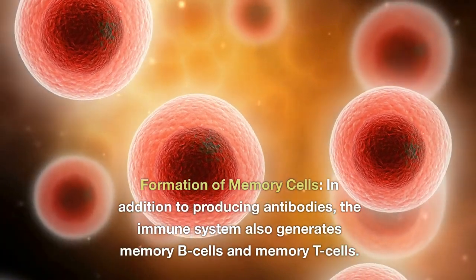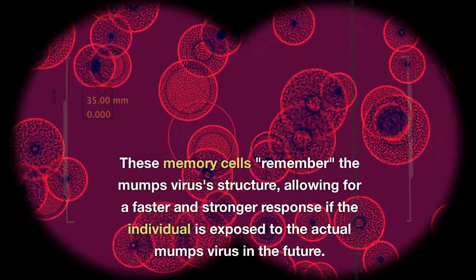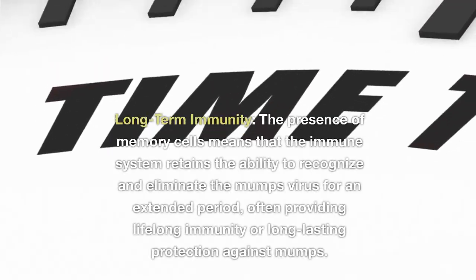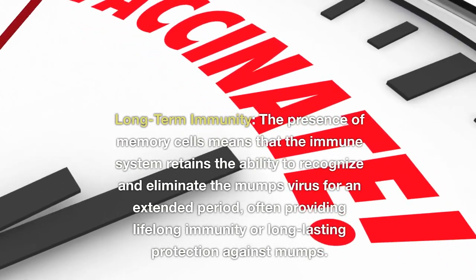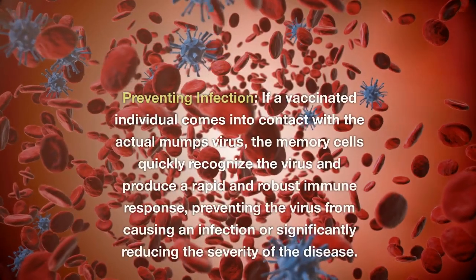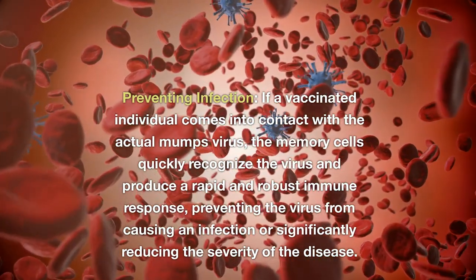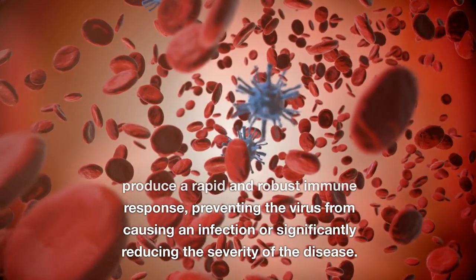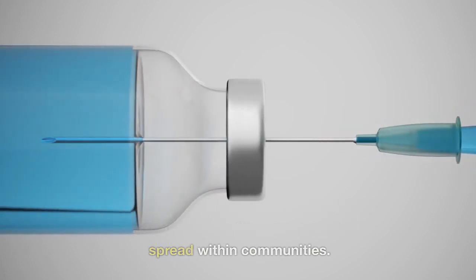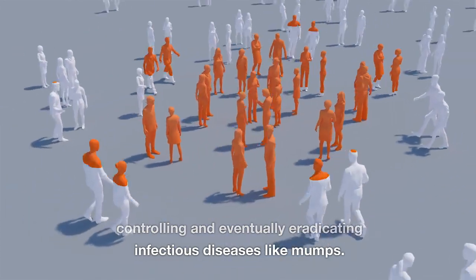In addition to producing antibodies, the immune system generates memory B-cells and memory T-cells that remember the mumps virus's structure, allowing for a faster and stronger response upon future exposure. This long-term immunity means the immune system retains the ability to recognize and eliminate the mumps virus for an extended period, often providing lifelong protection. If a vaccinated individual encounters the actual mumps virus, memory cells quickly produce a rapid immune response, preventing infection or significantly reducing disease severity. Widespread vaccination also contributes to herd immunity, which plays a crucial role in controlling and eventually eradicating infectious diseases like mumps.